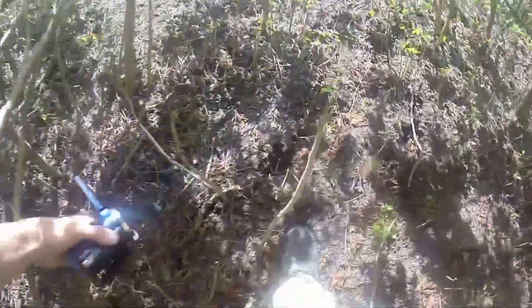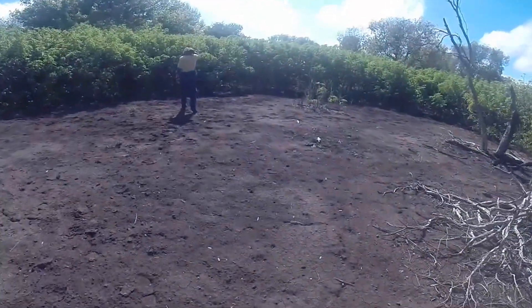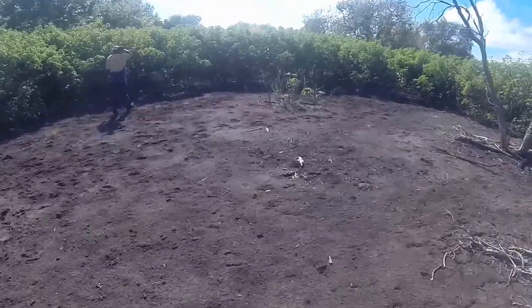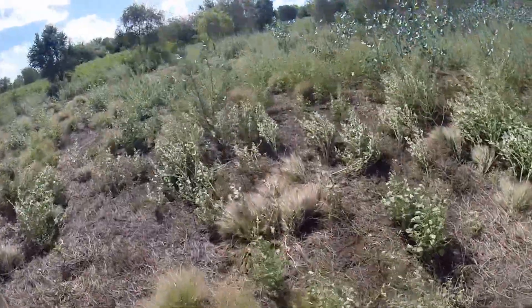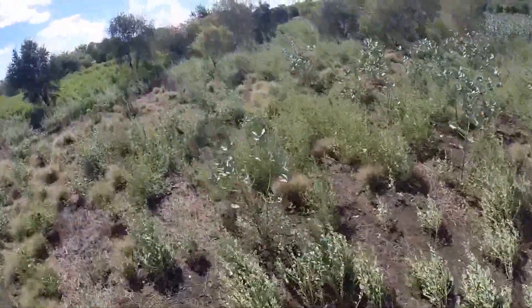The bare patch you can see had a small number of Bellyache Bush plants and was treated two wet seasons ago. The area was inaccessible for the last wet season, and this is how quickly it has spread into the surrounding area.